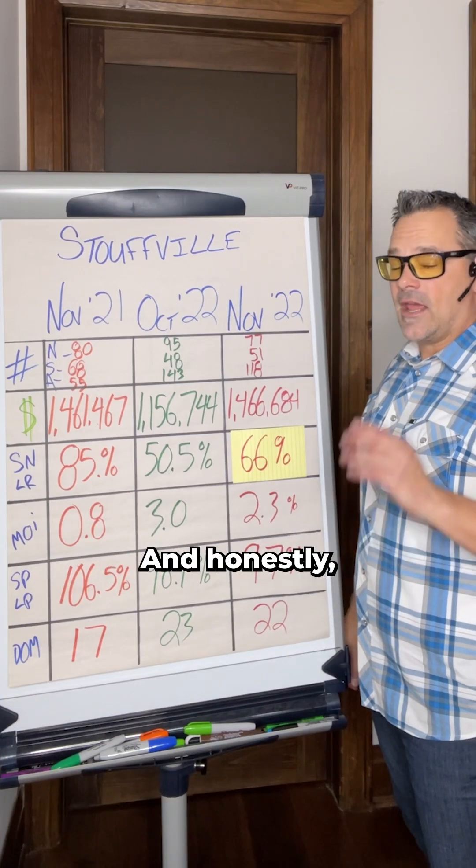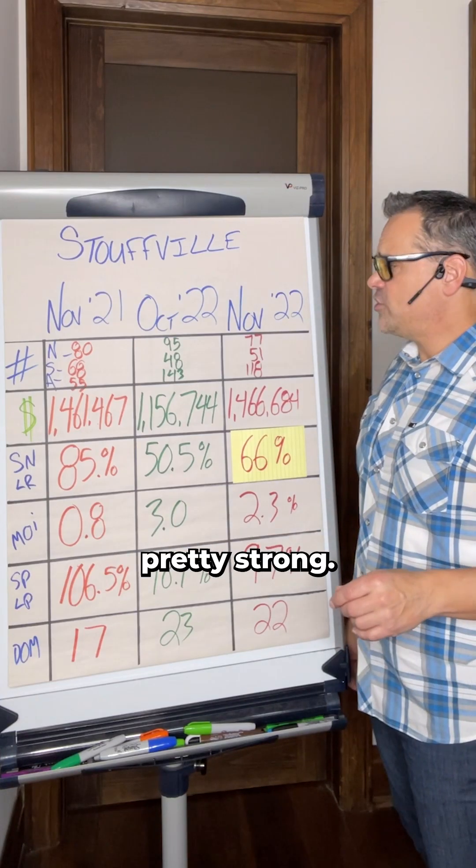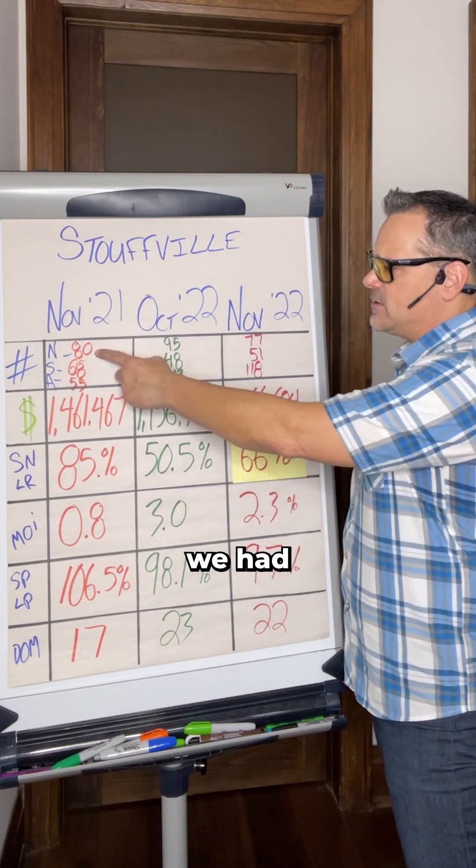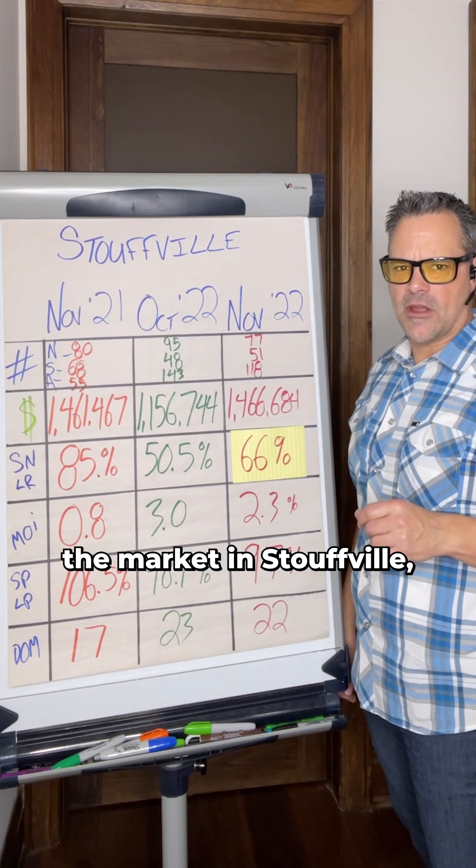We're going to have a look at those Stouffville numbers today, and honestly, the market's staying pretty strong. We're going to start with the numbers. Going back to November 2021, we had 80 new listings come on the market in Stouffville.